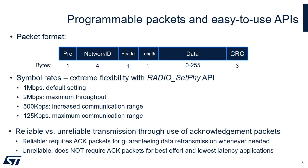This driver is very flexible. We have a programmable packet payload ranging from 0 to 255 bytes. You can program the symbol rate from the default 1 Mbps — you can scale up to 2 Mbps for increasing throughput, or scale down to 500 kbps or 125 kbps to increase communication range. We have two options for transmission: reliable and unreliable. The difference is whether acknowledgement packets are required from the other end. Reliable guarantees data retransmission whenever needed, while the unreliable option is for best-effort traffic and lowest latency applications.